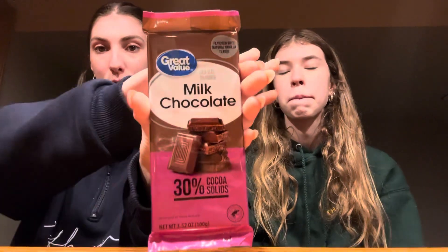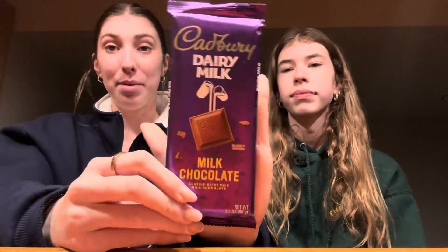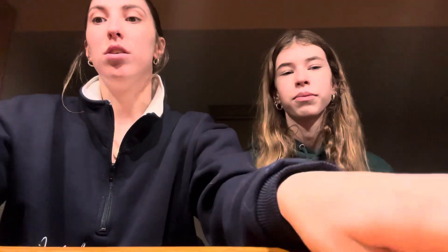The options we have are Great Value milk chocolate bar, which is Walmart's generic brand. We have a Cadbury, a Lindt, and then — our dad already ate a little bit of these, but that's fine — we have Hershey's Symphony and then regular Hershey's. All of these are just plain milk chocolate bars.